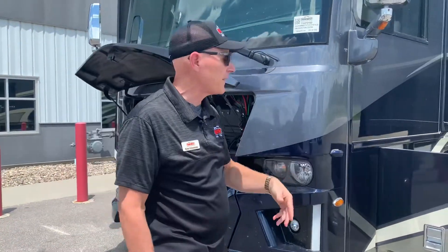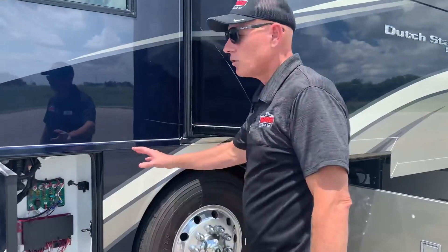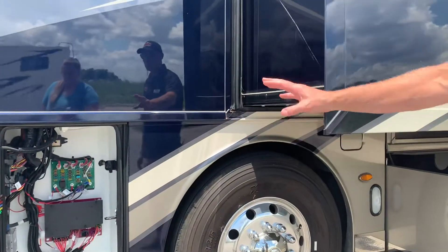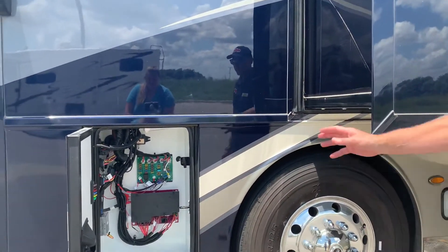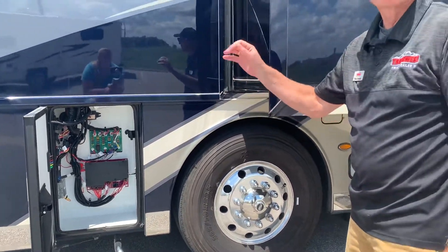We're going to work our way around the outside. You have your fuse box and all your controls for your electronics — please make sure you don't put any liquids in there. That's also how you pull the hood release for the generator.